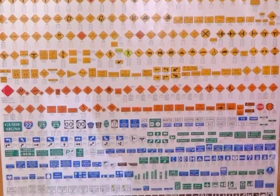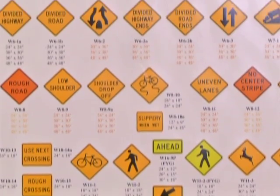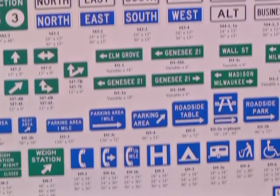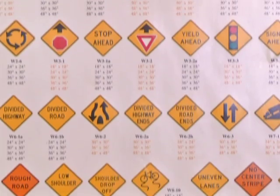We see them everywhere. Traffic signs are important for safety. They tell us when to be careful, for identification of streets, where to go, also for emergency response, and what to do.